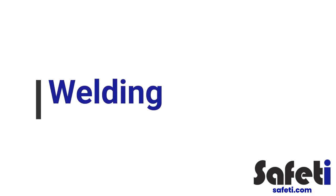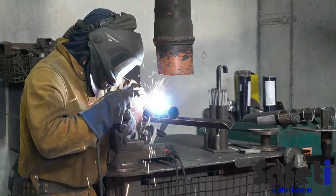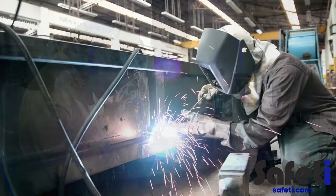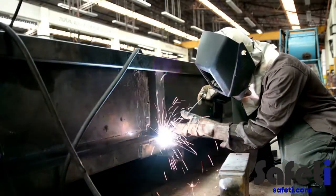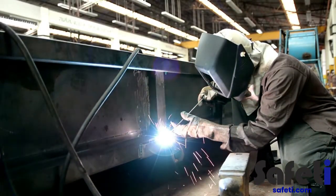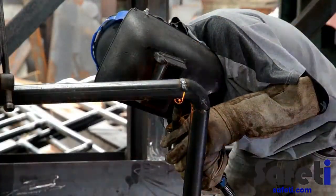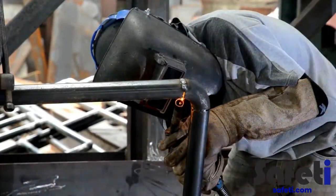Welding: different types of welding technique may be used on site to fabricate materials. Risks from this activity include harm to respiratory health through the production of welding fume, risk of severe burns due to welding flame exposure, alongside the risk of eye damage due to welding arc exposure.